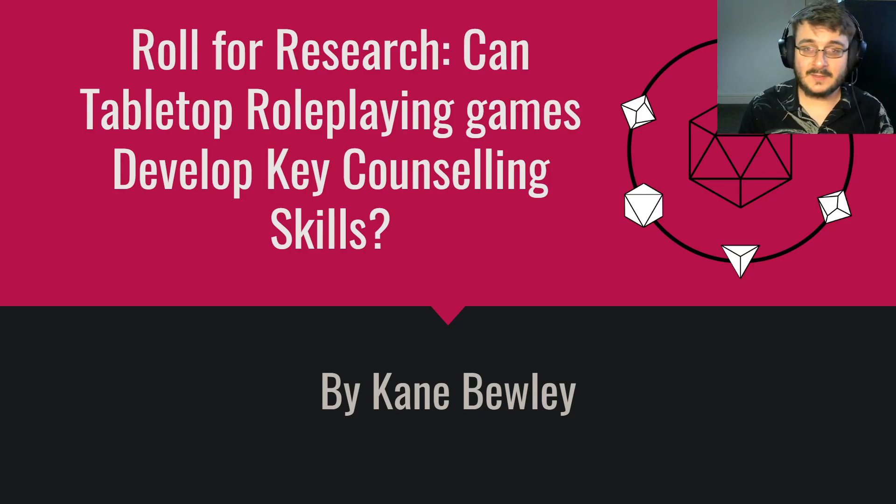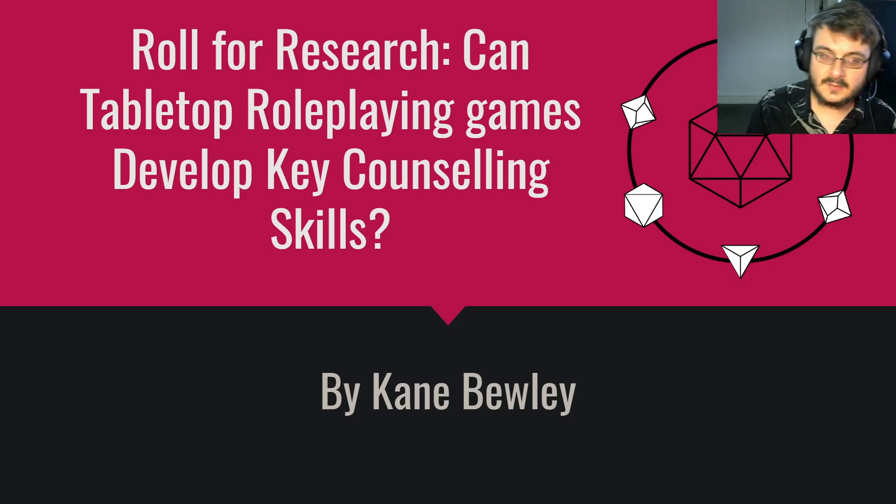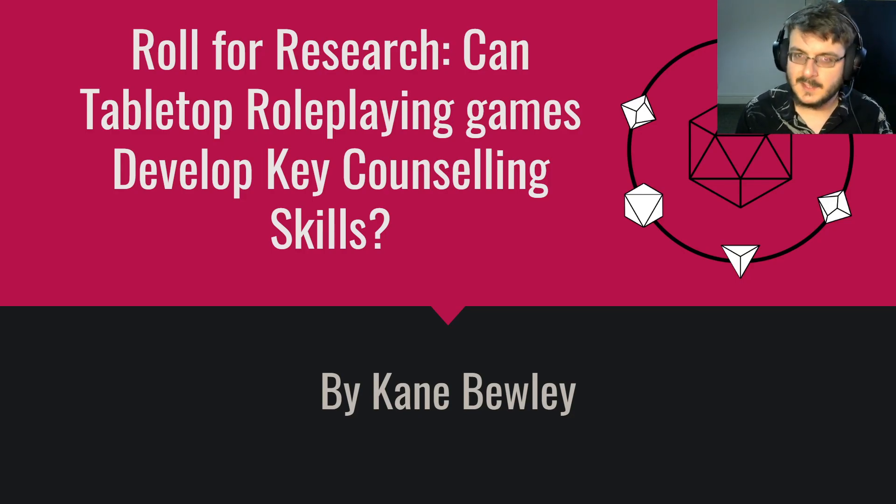Hi, I'm Kane Bewley, and welcome to my presentation: Roleful Research. Can tabletop role-playing games develop key counselling skills?